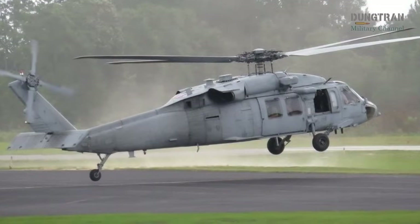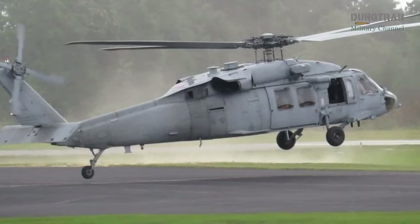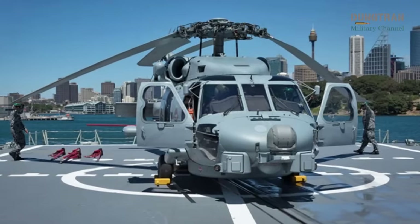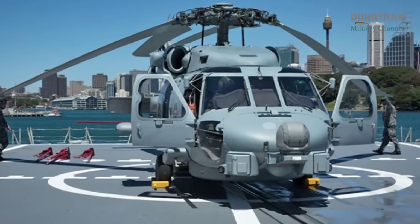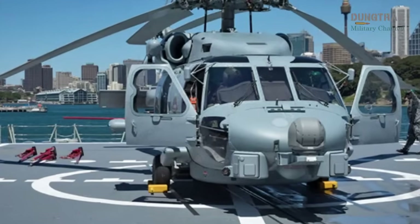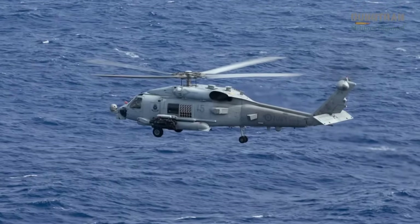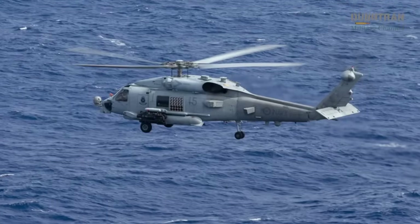Beyond missiles and torpedoes, the MH-60R is equipped with crew-served weapons that provide close-in defense and support for a range of missions. These include 7.62mm machine guns mounted at the port and starboard cabin windows, and .50 caliber guns positioned at the cabin doors. These weapons are essential for self-defense against small boats or personnel during low-intensity engagements, as well as for supporting special operations or search and rescue missions.